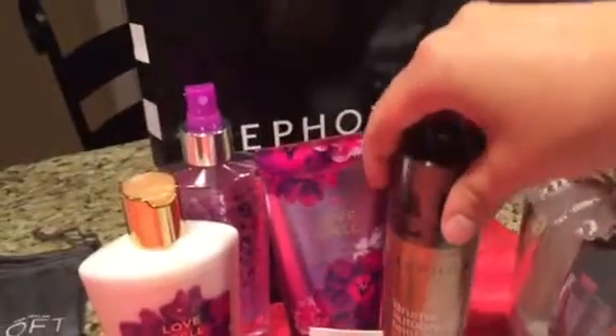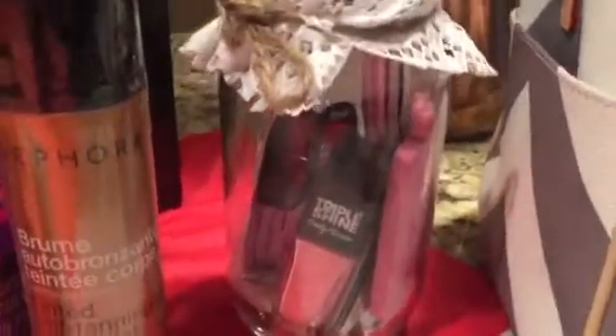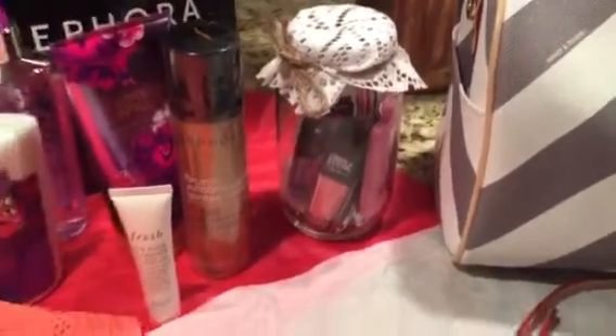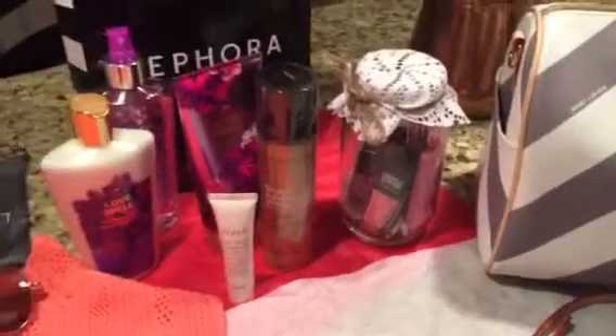Also, we have some nail products in a mason jar, wrapped and tied together with some twine. It makes a nice little pedicure idea, and then you can also follow that up with a gift certificate for a pedicure or go to the spa with your mom.